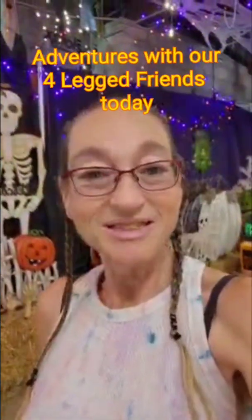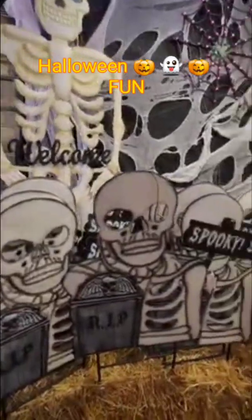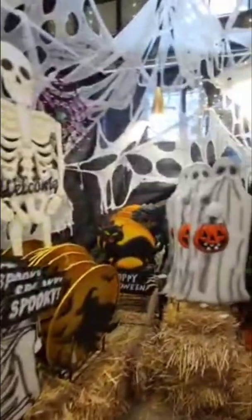Hey guys, today we decided to take an adventure with our four-legged furry friends and we came to Lutz's Greenhouse. We live in Ohio, so they have these amazing Halloween things and I want to share with everybody.